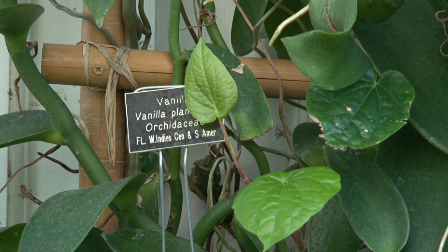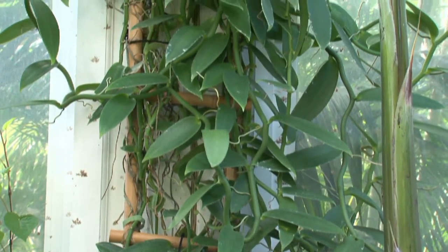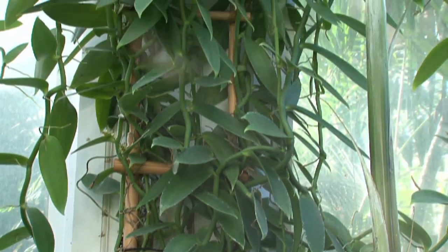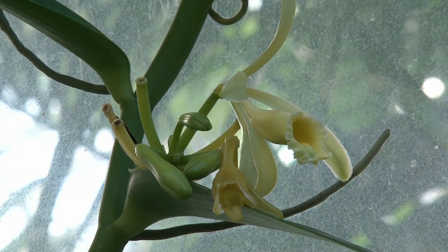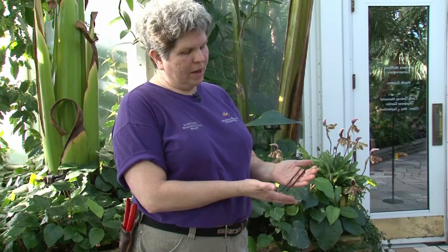We're going to start here on your right with one of our first plants, the vanilla orchid. Did you know that vanilla is an orchid? Vanilla is one of the few vines in the orchid family, and here at the Conservatory we have a vine that is crawling all the way up to the roof. What makes it special today is that there's actually a flower. Once that flower is pollinated, we would end up with vanilla pods.